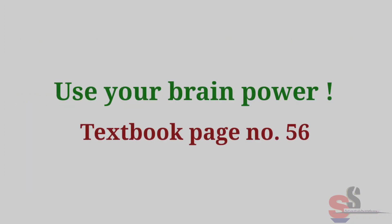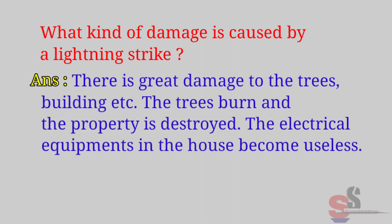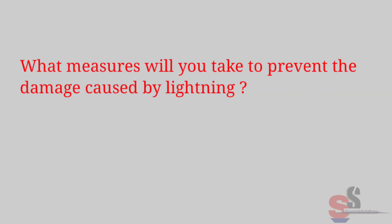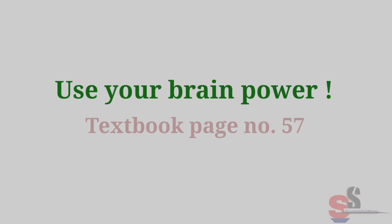Use Your Brain Power, textbook page 56: What kind of damage is caused by a lightning strike? Answer: There is great damage to trees, buildings, etc. Trees burn and property is destroyed; electrical equipment in the house become useless. Use Your Brain Power, textbook page 56: What measures will you take to prevent the damage caused by lightning? Answer: A lightning conductor should be erected on the building to prevent damage caused by lightning.